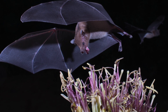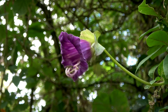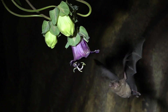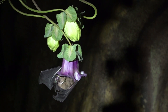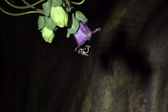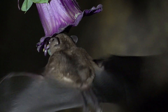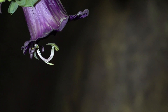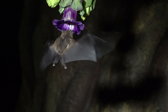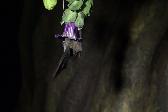Here the endangered lesser long-nosed bat is feeding on the tequila agave. See how the pollen-covered anthers hit the belly of this bat. Eventually, pollen is transferred to the stigma, the female part of the plant, to effect pollination. The bat gets sugar-rich nectar, and the plant gets pollinated and sets fruit. Everybody is happy.